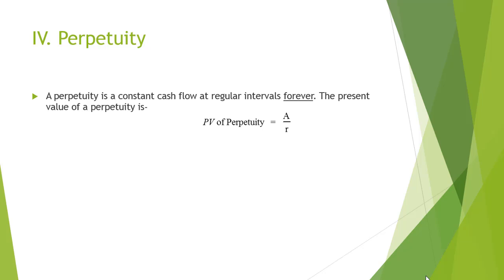Perpetuities are a form of ordinary annuities. The concept is closely linked to terminal value and terminal growth rate in valuation. It must be noted that A is the annuity in the formula while R is the discount rate.